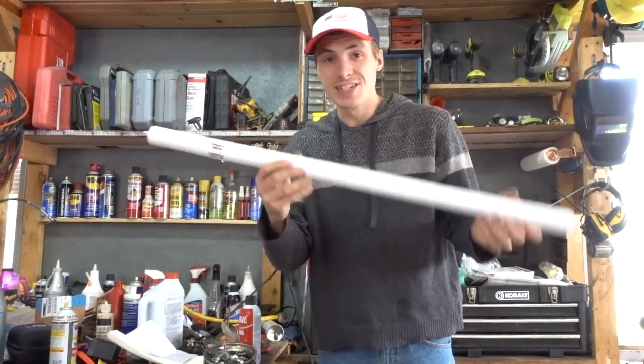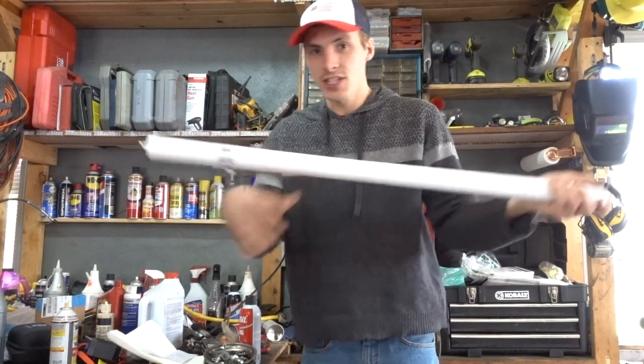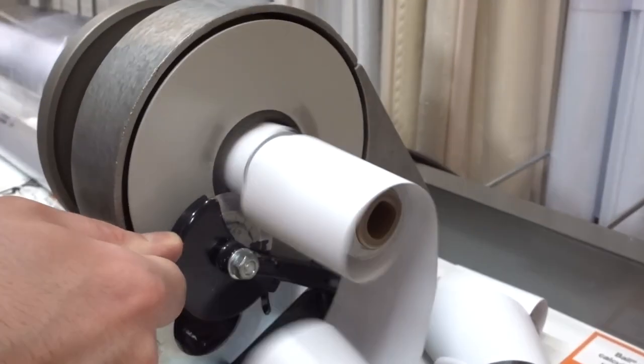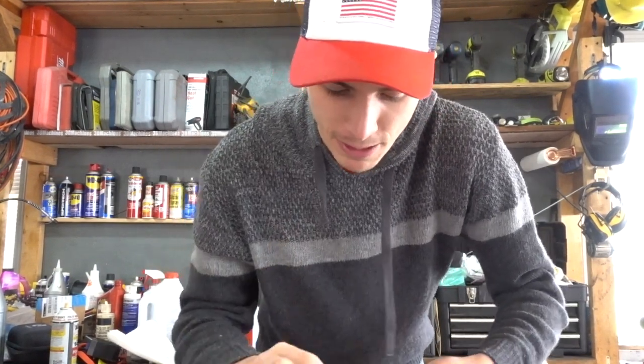Let me explain — these blinds are awesome because they actually come longer than this, and then at the store they cut them for you. It's so quick and so fast, it's awesome. The guy who helped me, his name was Chris — thank you, Chris. Unfortunately, he didn't remind me to get brackets. Not his fault, it's mine. It literally says right on the package: don't forget the brackets. I forgot the brackets.